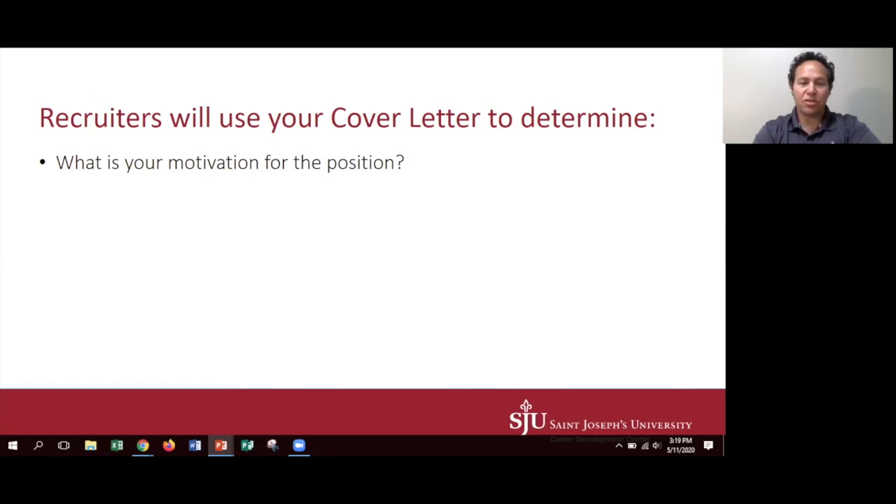Cover letters really should be used when the position description requires one or if it says it's optional. For the most part, if the position does not require or they don't want a cover letter, you actually might not want to write one.